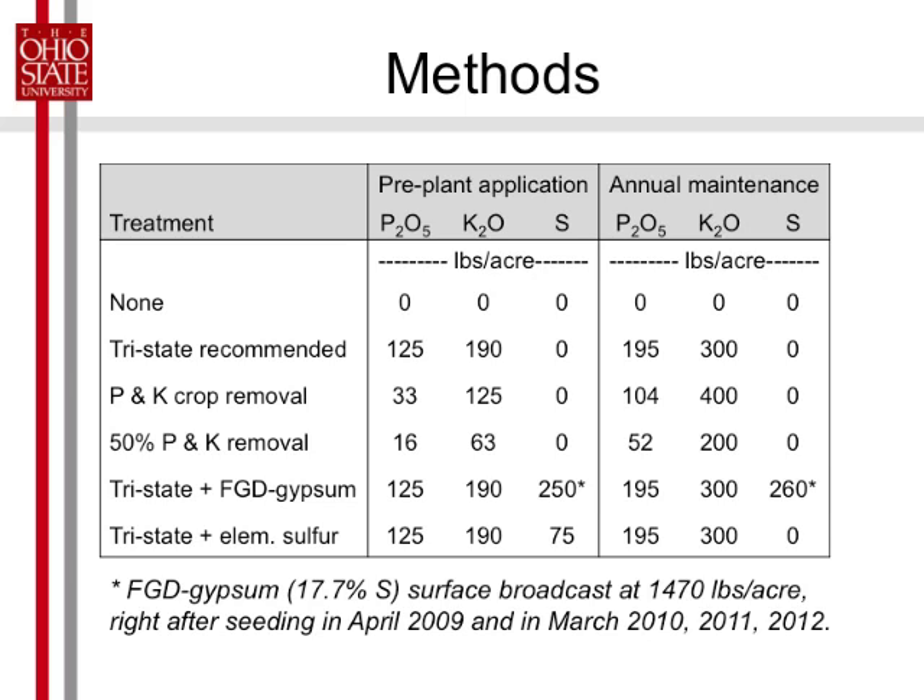This is probably closer to what we should have been putting on. Our Tri-State usually has crop removal plus buildup if the soil is low. At 50% crop removal, we're putting on quite a bit less fertilizer overall. This is just the gypsum, and this is the sulfur from the gypsum, which was 17.7% sulfur. We were applying about three-quarters of a ton of gypsum on the surface every year. For the elemental sulfur treatment, we only put down 75 pounds incorporated pre-plant and never put on sulfur again.